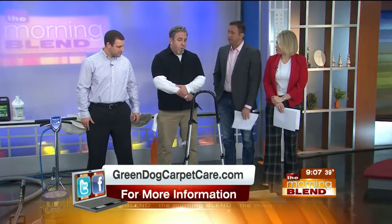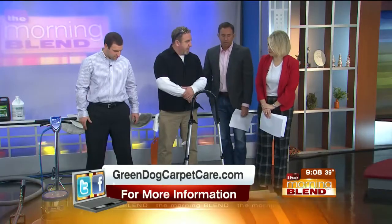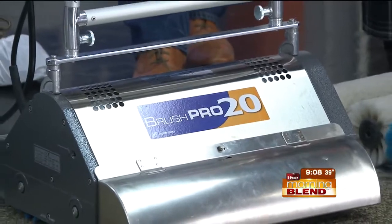What we do differently at Green Dog: the first thing is kind of a sweep-before-you-mop type of thinking. We bring in a brush machine that removes all the pet hair, the dander, the dust mites and their droppings. There are different types of brushes for different types of carpet, but it breaks free all that embedded stuff that's in the carpet.